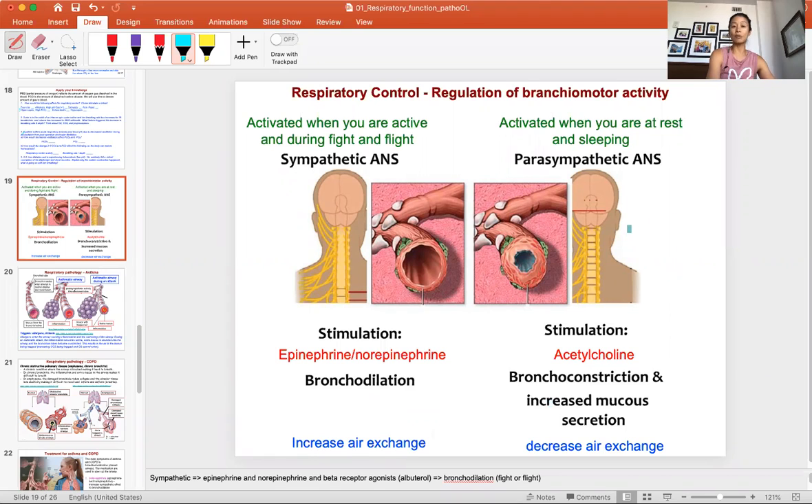This happens depending on what you need. If you're active, you need more air. When you need more air, you turn on the sympathetic nervous system and release epinephrine and norepinephrine, which allows you to bronchodilate, opening the airway, giving you more air. In parasympathetic activation, acetylcholine (ACh) comes in and causes bronchoconstriction.